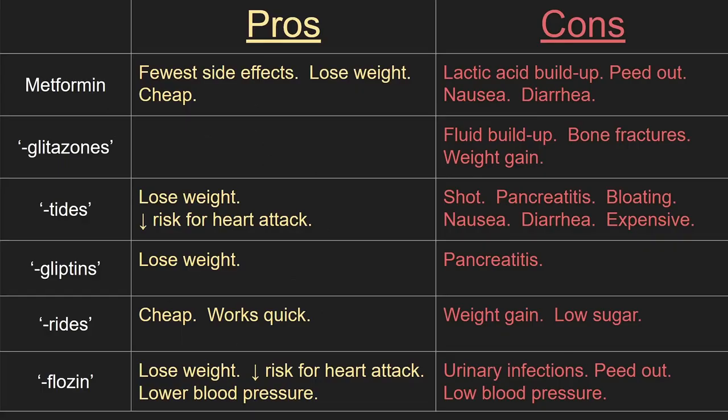The big thing with metformin is that it causes lactic acid buildup, which our livers can normally handle. However, patients with liver disease, such as chronic alcohol use, may not be able to take it. Also, metformin is removed by our kidneys, so patients with kidney disease may not be able to take it. The big thing with glitazones is that it weakens bones, increasing the risk of fracture. The big thing with the tides is it's expensive and has to be injected. The big thing with gliptins is that patients are at increased risk for pancreatitis. The big thing with the rides is that if the dosing is wrong, patients can end up with dangerously low blood sugar. The big thing with flozins is that it increases the risk of urinary tract infections and can also make the patient's blood pressure dangerously low.